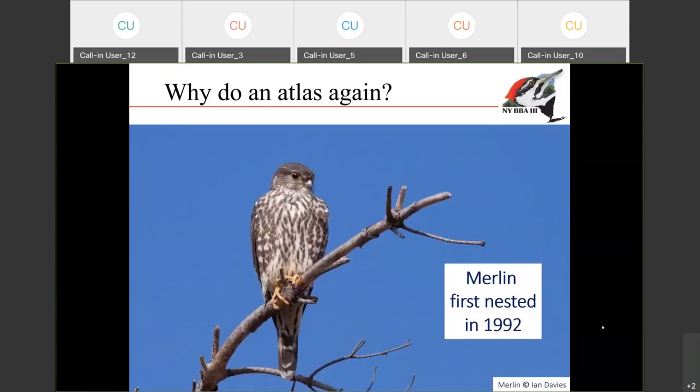On the flip side, there are some species that actually gained ground. When the first atlas took place in the 1980s, there were no merlin breeding in the state. Some of you that got into birding later might not realize that merlins are a really new member of the avifauna in the state — they were not recorded nesting in the state until 1992.